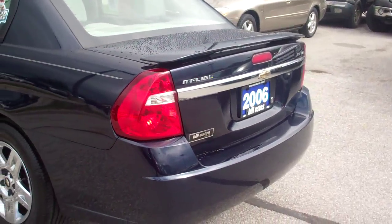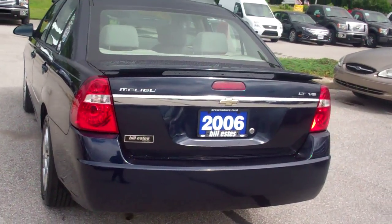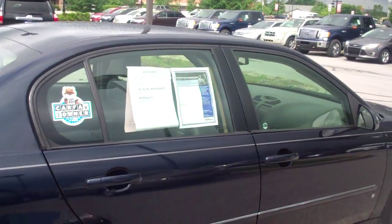It is a one-owner Carfax. The Malibu does have a rear spoiler on the back. Looking at the exterior of the vehicle, I really see no blemishes, no major blemishes, or no defects or crunches.